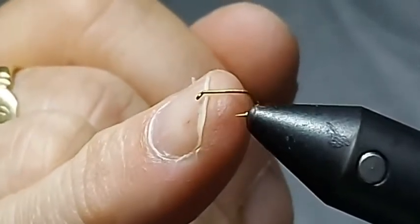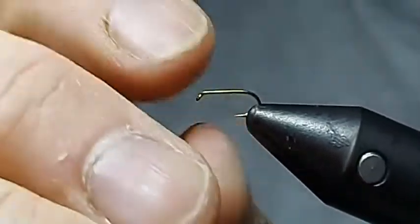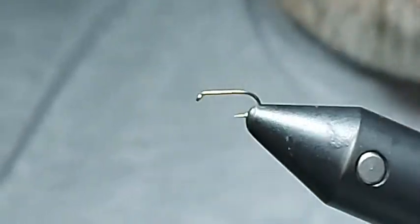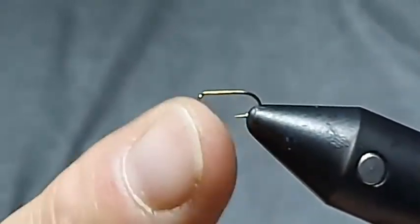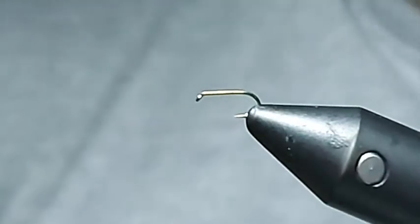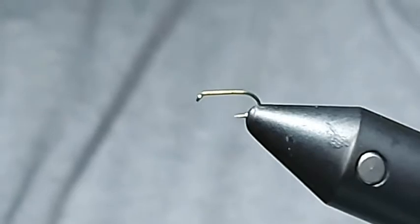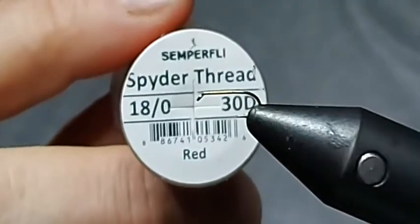You'll often find that tiny dry fly hooks will have a little stubby shank and a tiny, tiny gape, and you can't do an awful lot with it. I do have some Mustad hooks that I think are size 28, but I couldn't find them for this evening. So I'm going to save my eyesight — I'm going to work on these 20s and 22s. In terms of thread, you can use nano silks or very fine threads. I like the Semperfli spider thread in 18/0 for these — it's very fine and also very strong.